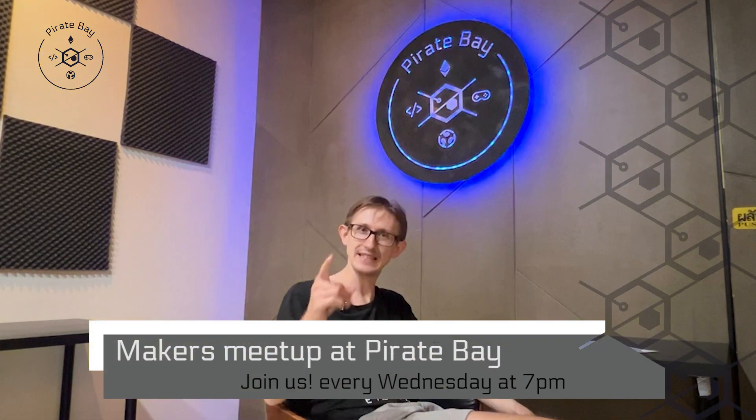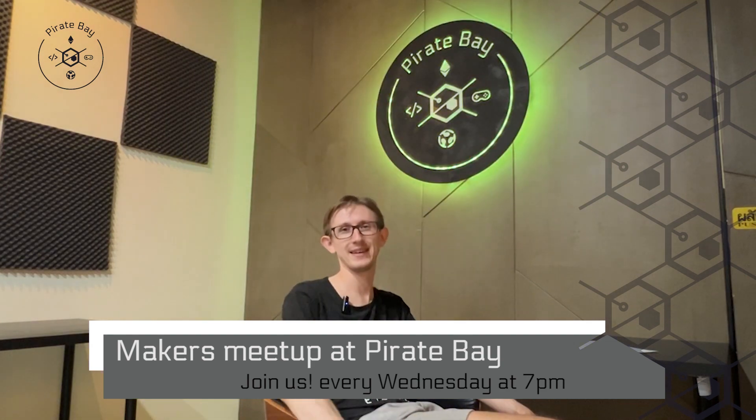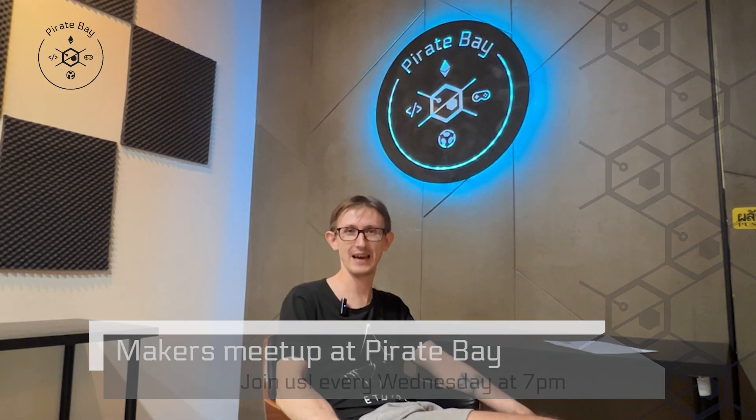Makers of Phuket, see you at Pirate Bay next Wednesday at 7 p.m.